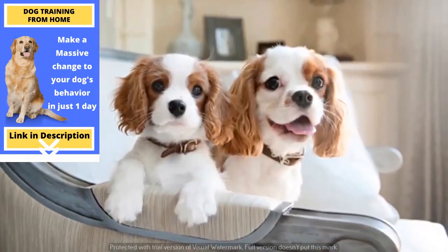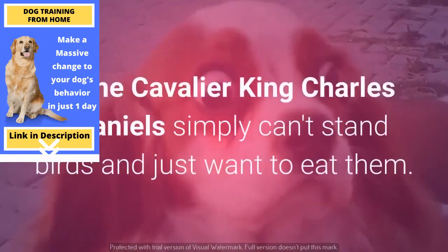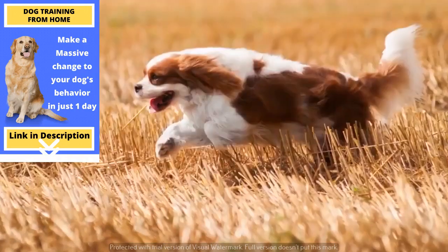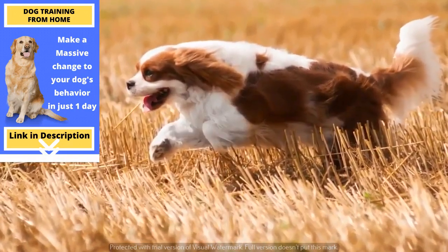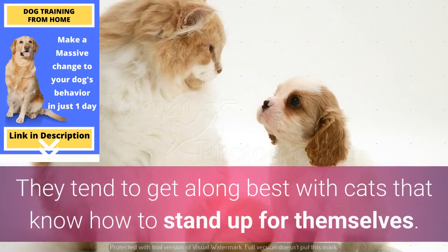Still, if they are not yet used to smaller animals, it could potentially present a problem. Some Cavalier King Charles Spaniels simply can't stand birds and just want to eat them. They also love to play chase, so they might sometimes chase cats. They tend to get along best with cats that know how to stand up for themselves.